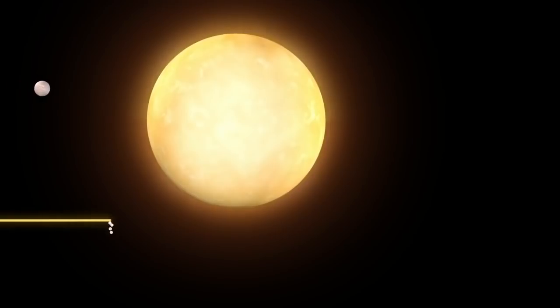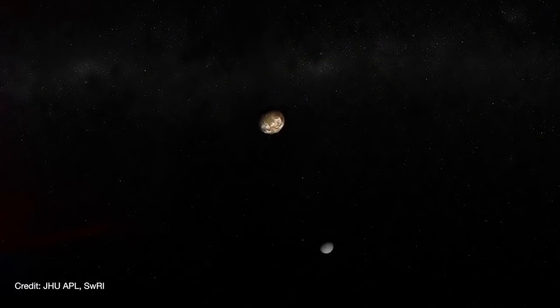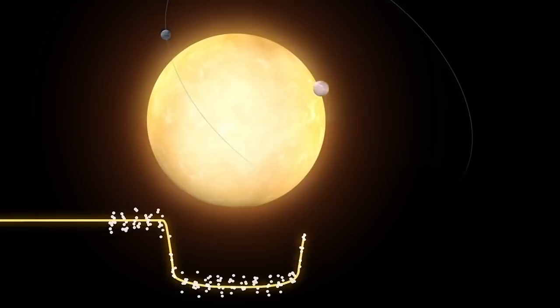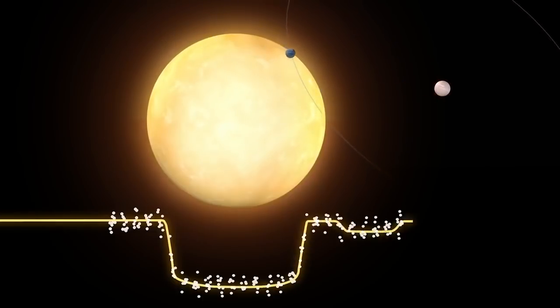About seven hours into the observation, the planet started its transit, which was about an hour earlier than predicted — a tantalizing piece of evidence that the planet has a large moon, because a moon would cause the planet to wobble in its orbit. The planet transited across the face of its star for 19 hours, as expected. Then, about three and a half hours later, a second, smaller dip in the light curve started. That right there is intriguing evidence of an exomoon.